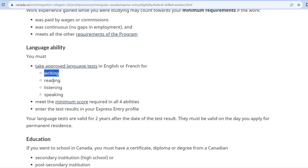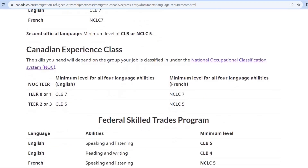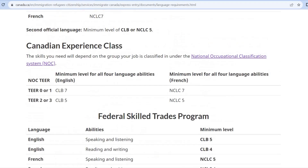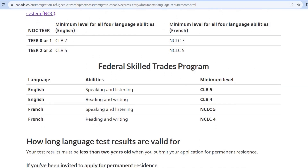Writing, reading, listening, and speaking — these four categories each have a minimum score published. There is a score required to get into the program. The minimum score is published based on CLB5 and CLB4 benchmarks for language testing.